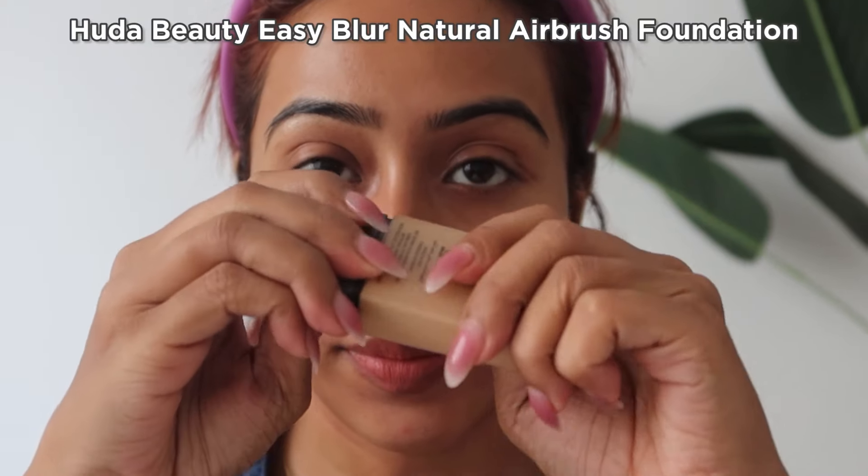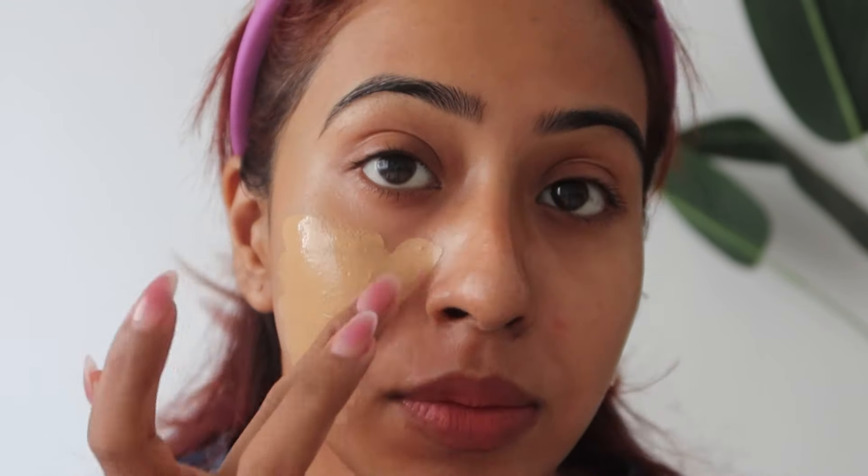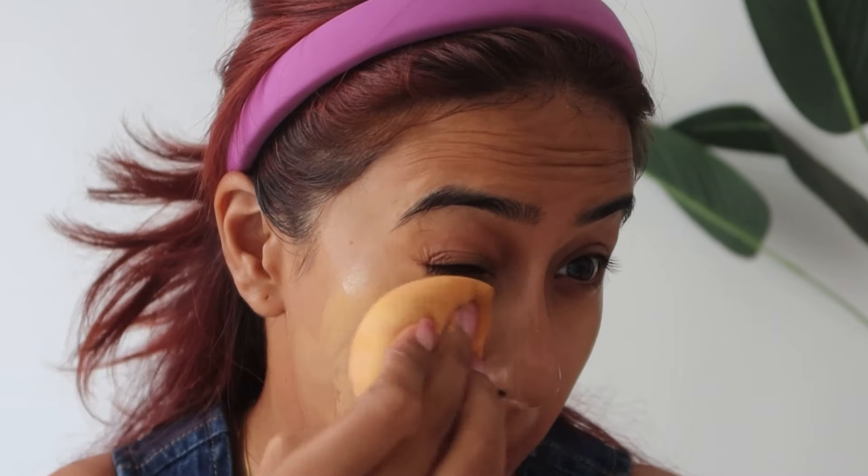Now coming to the Easy Blur Foundation — I knew from the marketing campaign, which used no filters, that I was going to like it, but I never knew I'd like it this much. Currently this is my favorite foundation and I've only been using it for a week. It is a very high-end foundation and you get one fluid ounce. I'm in the shade Baklava and the shade match is perfection — I thought it would be a little light but it's spot on.